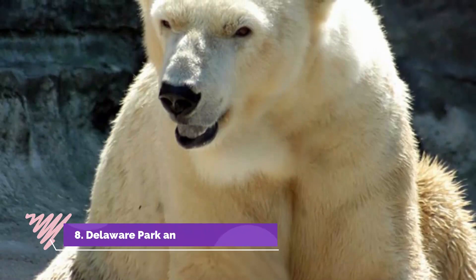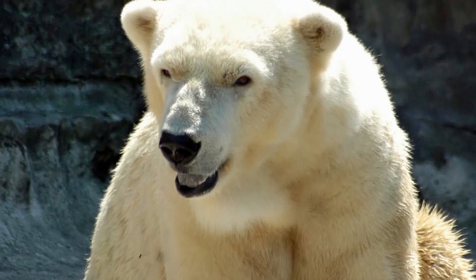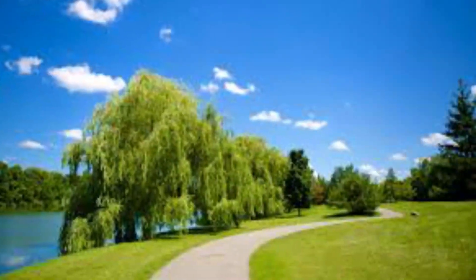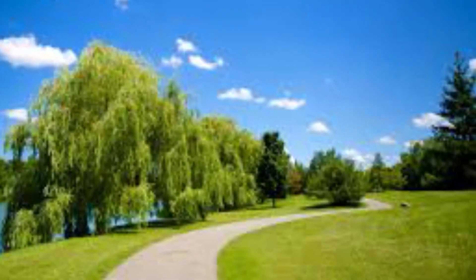Number eight: Delaware Park and the Buffalo Zoo. Delaware Park is an incredible asset to the city of Buffalo, with wide open green spaces, tree-lined walking and jogging paths, and tennis and golf opportunities. One of the main highlights in the park is the Buffalo Zoo, which features a wide variety of animals from around the globe, including a gorilla troop.